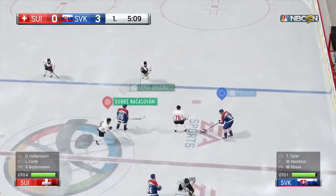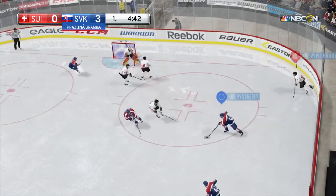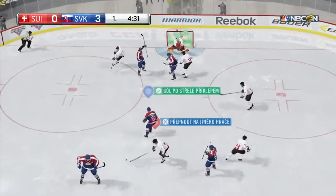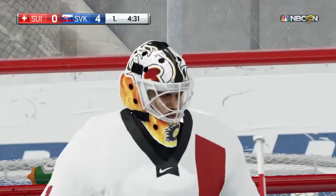A face-off win — let's see what develops. Score by number two, Martin Marinsson, assisted by number 85, Ripper. Score! Four goals in a row for the same team.